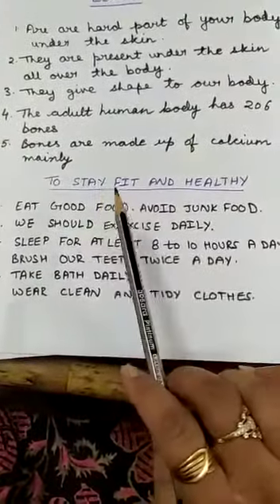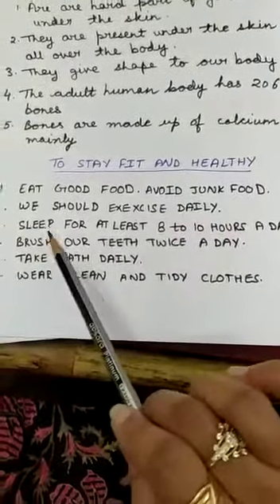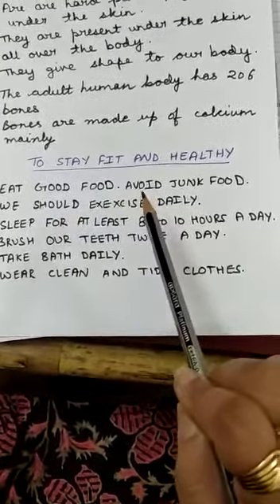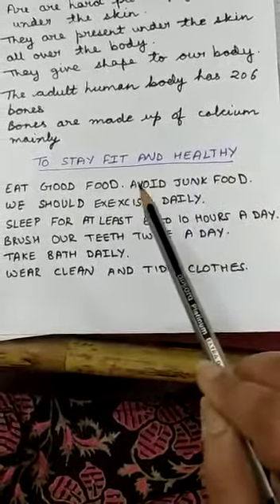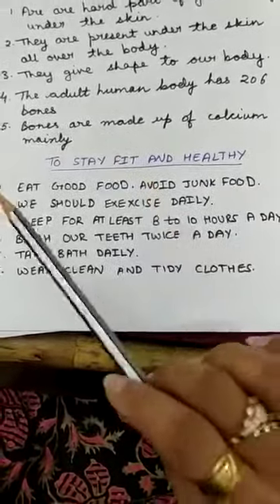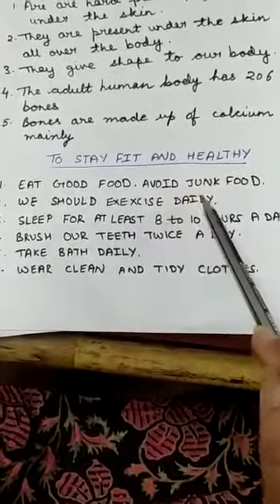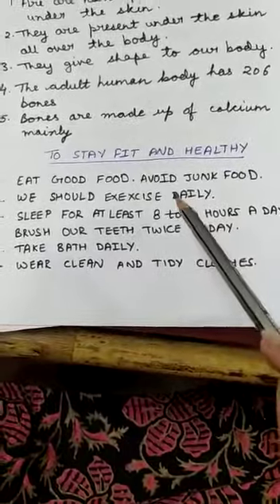Here are a few points to stay fit and healthy. First, you should eat good food, mainly home-cooked food made by your mother. Avoid junk food like pizza, burger, and momos because they may adversely affect your health. Secondly, you should exercise daily — you can do jogging, jumping, yoga, or any sort of exercise. It will keep your body fit and fine.